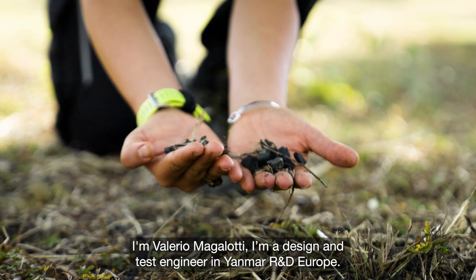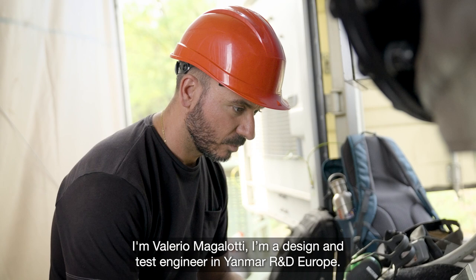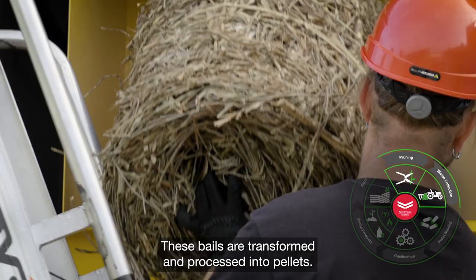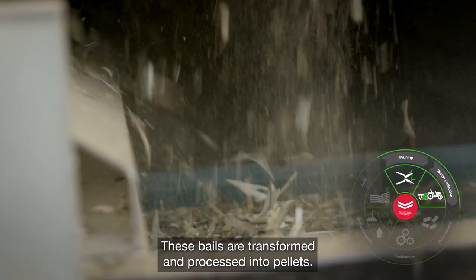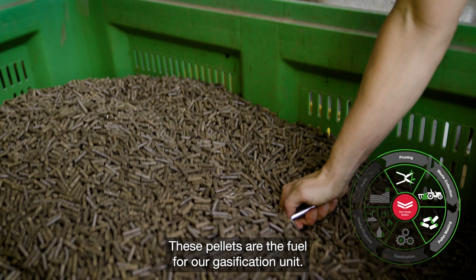I'm Valerio Magalotti, design and test engineer in Janmar R&D Europe. Everything starts from agricultural waste in the form of bales. These bales are transformed and processed into pellets. This pellet is the fuel for our gasification unit.